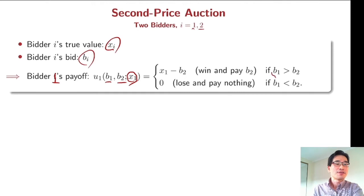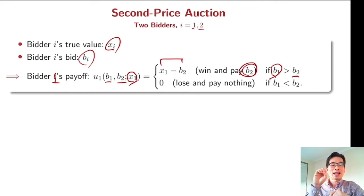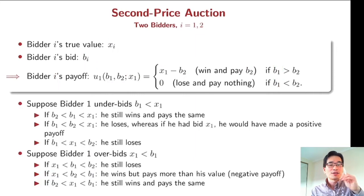If bidder 1's bid b_1 is bigger than b_2, then he wins and pays b_2 — not his own bid, but his opponent's bid. And if his bid is less than b_2, then the payoff is 0 because he loses and pays nothing. Now we are going to see that b_1 has no incentive to underbid.